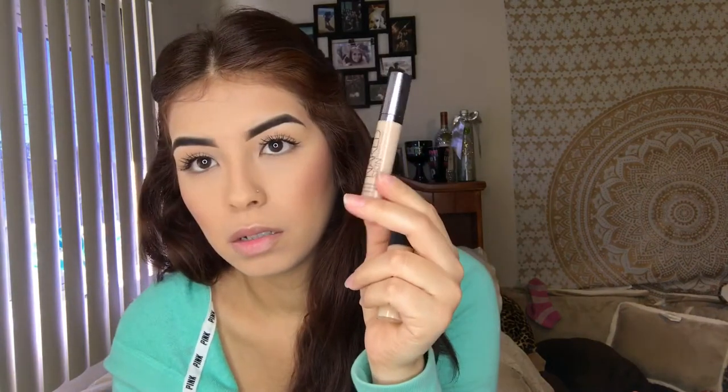Going back to concealers and contour — aside from the Wet and Wild stick, my go-to is e.l.f. I have it in Almond and Espresso. I put Espresso, which is a little bit darker, when I actually want to contour, then put a line of Almond to mix the color. For under eyes, my go-to is Urban Decay Naked — it's so creamy and full coverage, weightless. It's honestly the best.